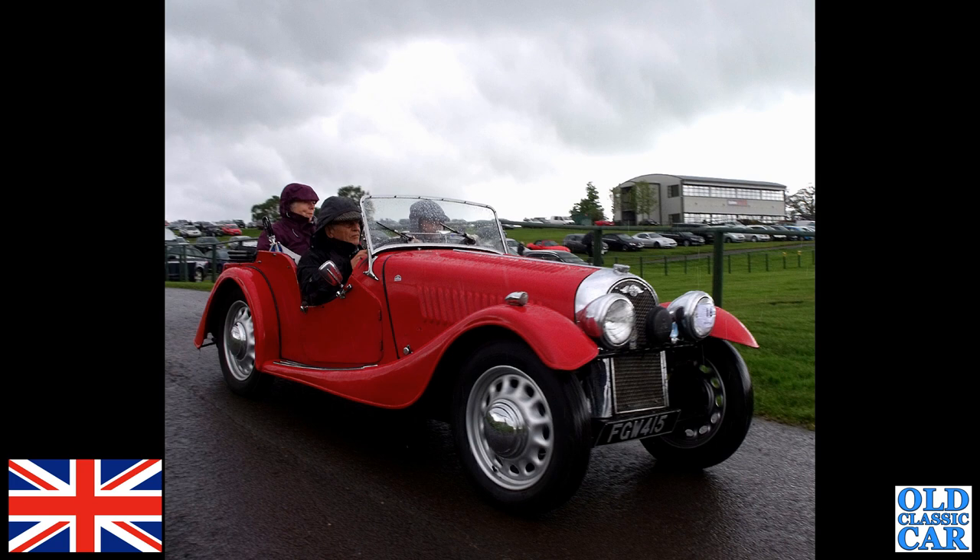Back to Alton Park on a very overcast, damp, soggy, pretty horrible day. FGW 415 is a flat-rad Morgan.